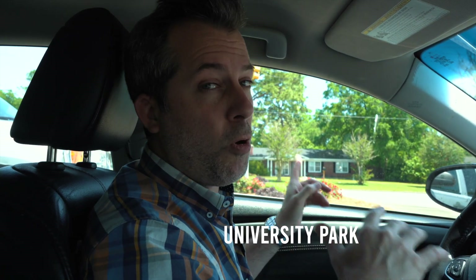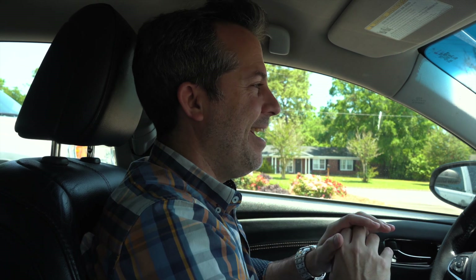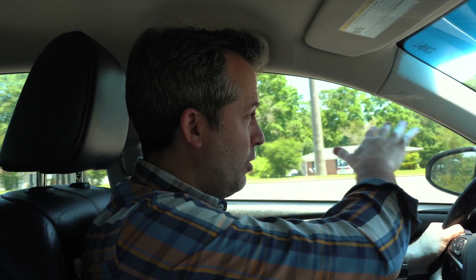You'll see students out walking. This neighborhood over here is called University Park. A lot of parents from out of town will buy houses here and let their students live there with a couple of roommates, so there are a good number of rentals in that area. Houses in University Park are probably in the $120,000 to $170,000 range. It's very well established, been there a long time, and as you can tell there are some newer buildings for South Alabama nearby as well.